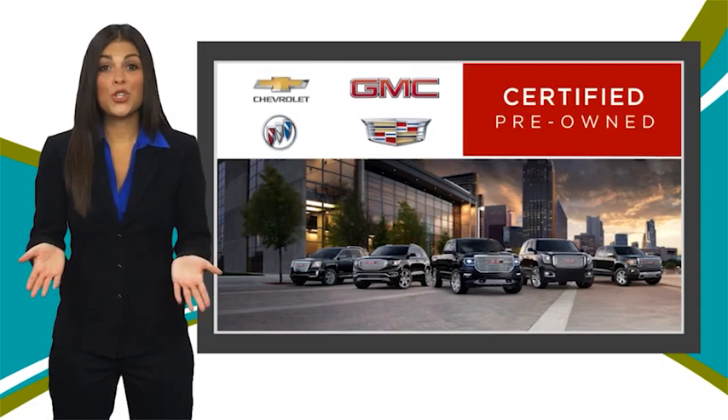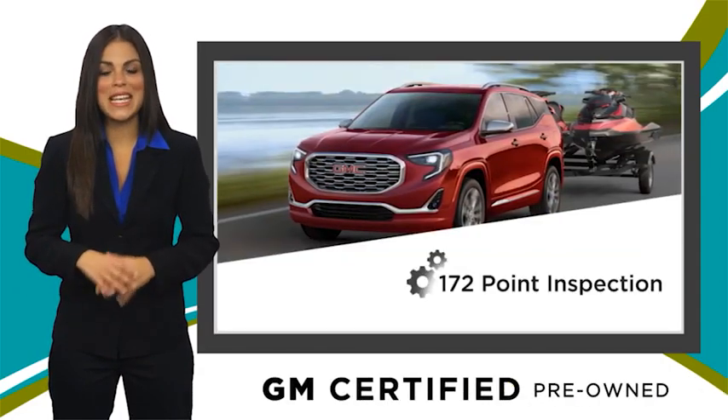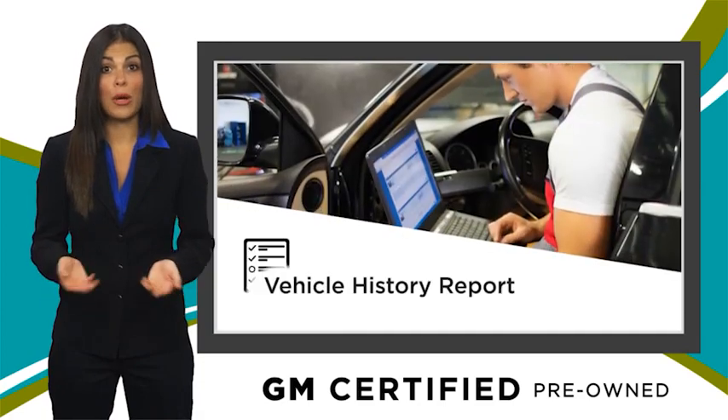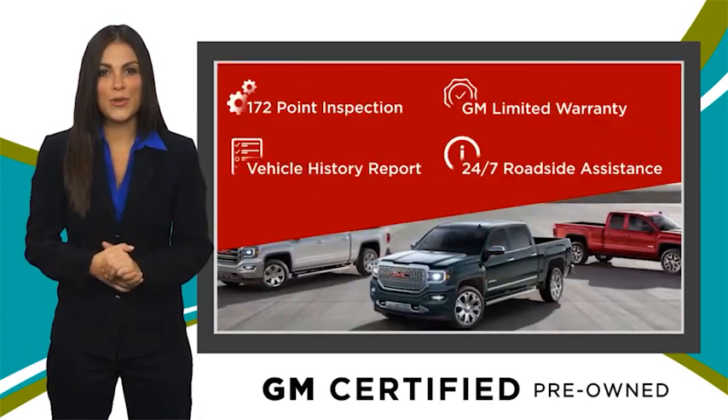A GM certified used vehicle can deliver more satisfaction and certainty than any ordinary used vehicle with our thorough inspection, GM warranty, free vehicle history report, and more. You can expect it all from a GM certified used vehicle.